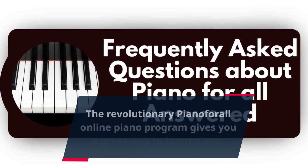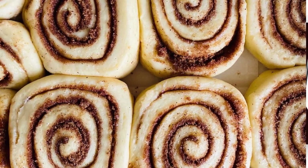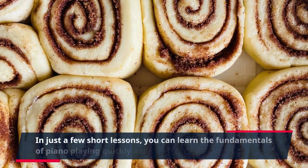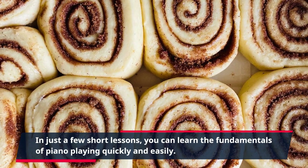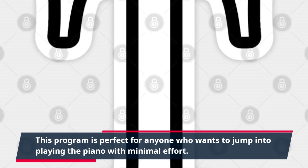The revolutionary Piano for All online piano program gives you a great way to learn piano. In just a few short lessons, you can learn the fundamentals of piano playing quickly and easily. This program is perfect for anyone who wants to jump into playing the piano with minimal effort.